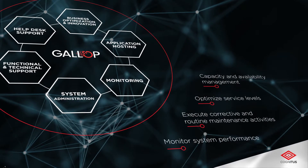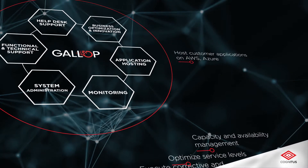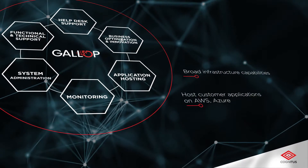Application hosting: leverage hyperscalers' deep and broad infrastructure capabilities across platforms to host customer applications.